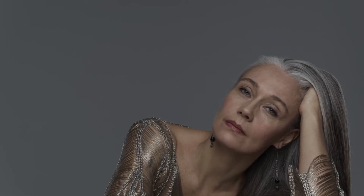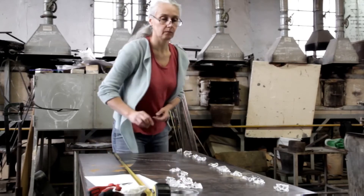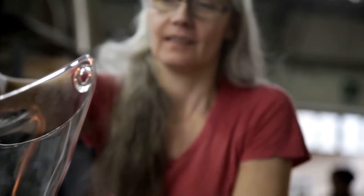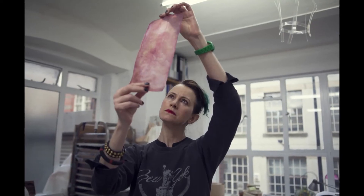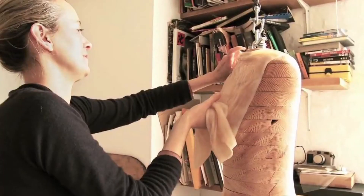Helen Storey and Tony Ryan, for example, are major leaders — champions in many ways of investigating how scientists and artisan designers can collaborate fruitfully to really innovate and look at how these innovations can play out in everyday life and become products. Susan Lee with her bio-couture project is really looking directly at synthetic biology and biological systems to create new materials.